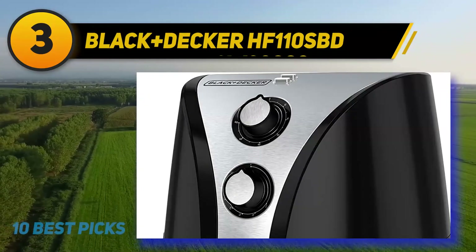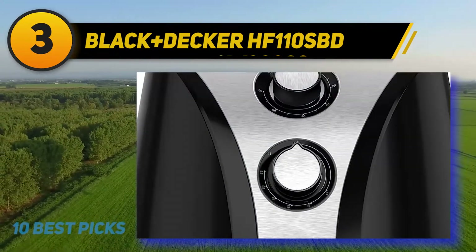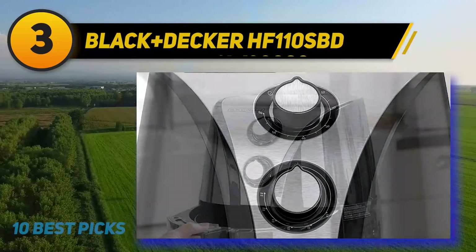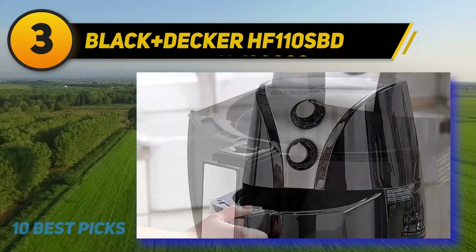The Black+Decker HF110SBD offers total control over cooking parameters — you can control the temperature and the time individually. There is an indicator on the front providing information regarding the parameters, and you can dial the temperature up to 400 degrees. The heating mode is also pretty efficient, so it will not take much time to prepare different snacks.